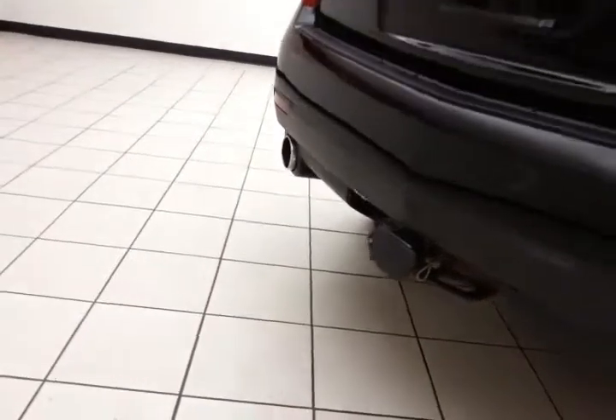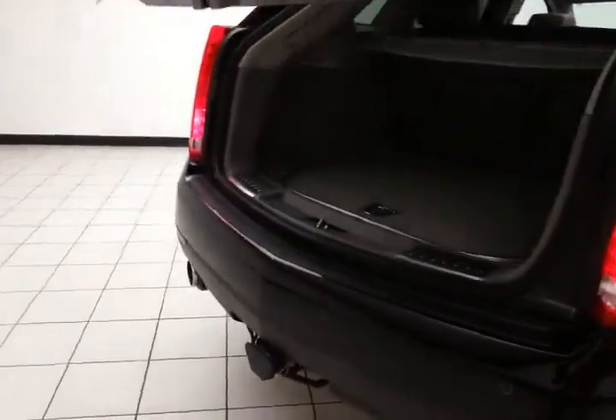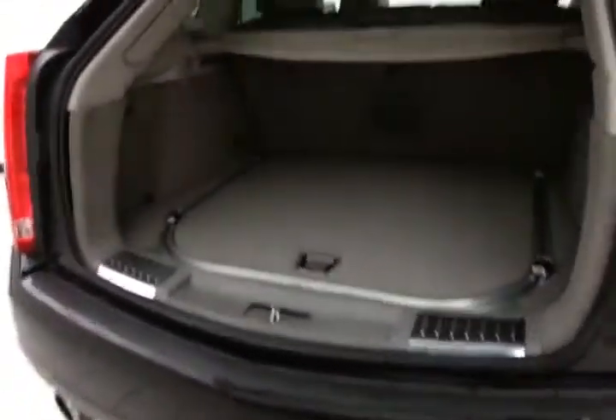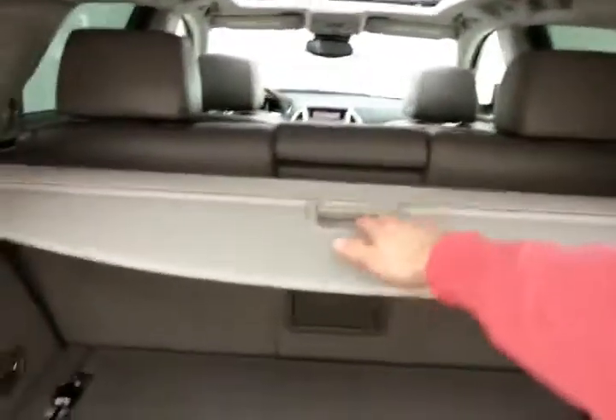Rear parking sensors for additional safety, hitch and wiring, and power liftgate for convenience. There's lots of cargo space in the rear with a removable privacy cover.